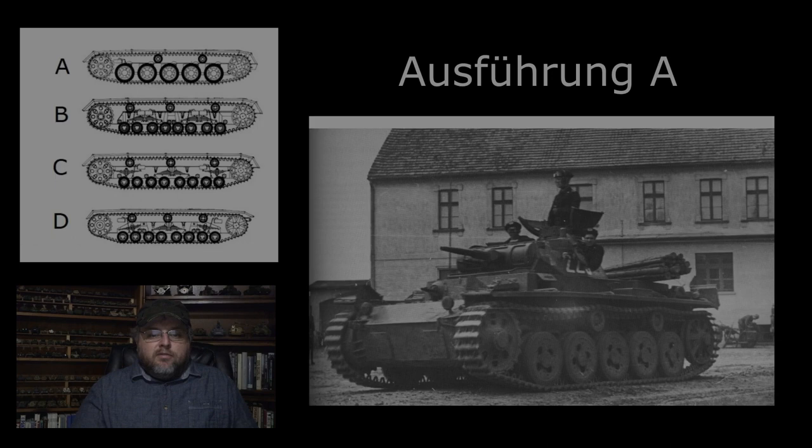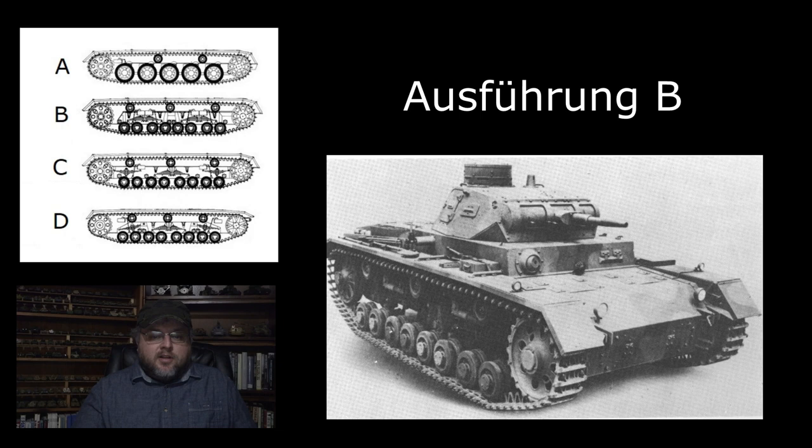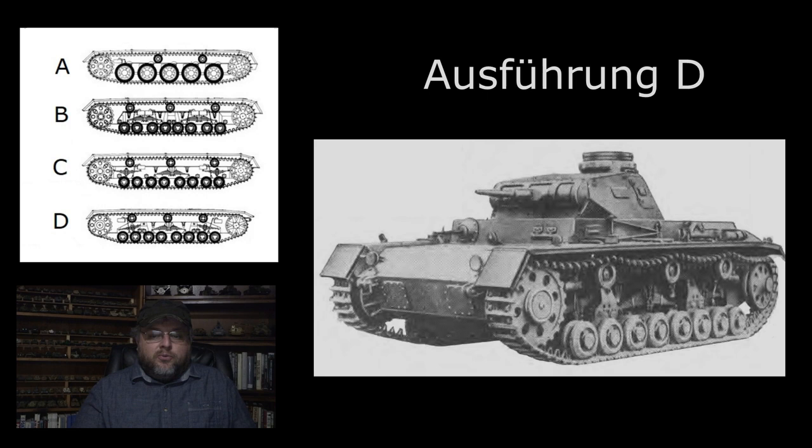The A through D can be grouped together as the development models. There were quite a few different changes made in these, but the main difference was in the suspensions. All of these vehicles were made in very small numbers and featured the 250-horsepower HL-208 engine and the 37-millimeter gun. The A had a five road wheel suspension on individual coil springs. The B had an eight road wheel suspension on leaf springs. The C was another attempt at the eight road wheel suspension with leaf springs. And the D was yet one more attempt at the eight road wheels on leaf springs concept. These first four types combined for only 70 vehicles built.